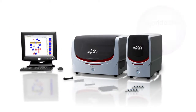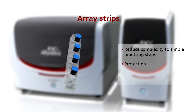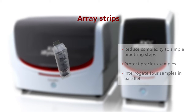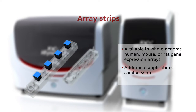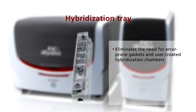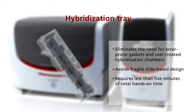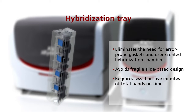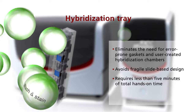At the heart of GeneAtlas is the Array Strip, an entirely new array format that reduces the complexity of processing microarrays, enables you to conserve your precious samples, and allows interrogation of four samples in parallel. The Array Strip fits into a hybridization tray with four wells, each containing your hybridization-ready sample. This eliminates the need for error-prone gaskets and user-created hybridization chambers, avoids breaking fragile glass microarrays, and requires less than five minutes of total hands-on time.